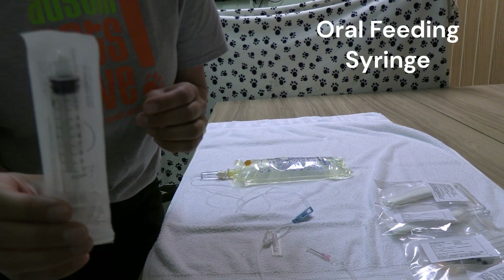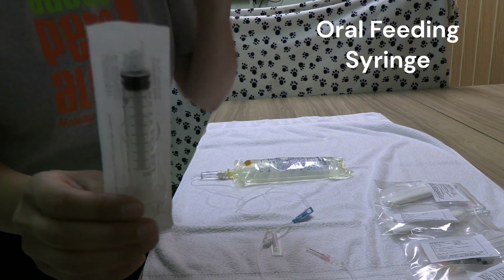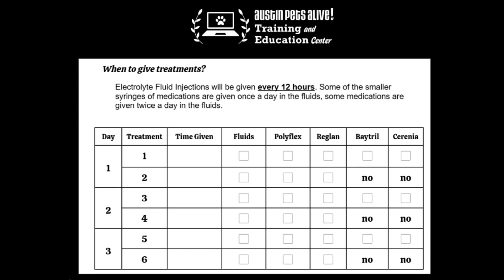You might also have a feeding syringe if the clinic recommends that you force feed your puppy — we will review this in just a little bit. Now that you know what is included in your treatment kit, let's review when to give your treatments.